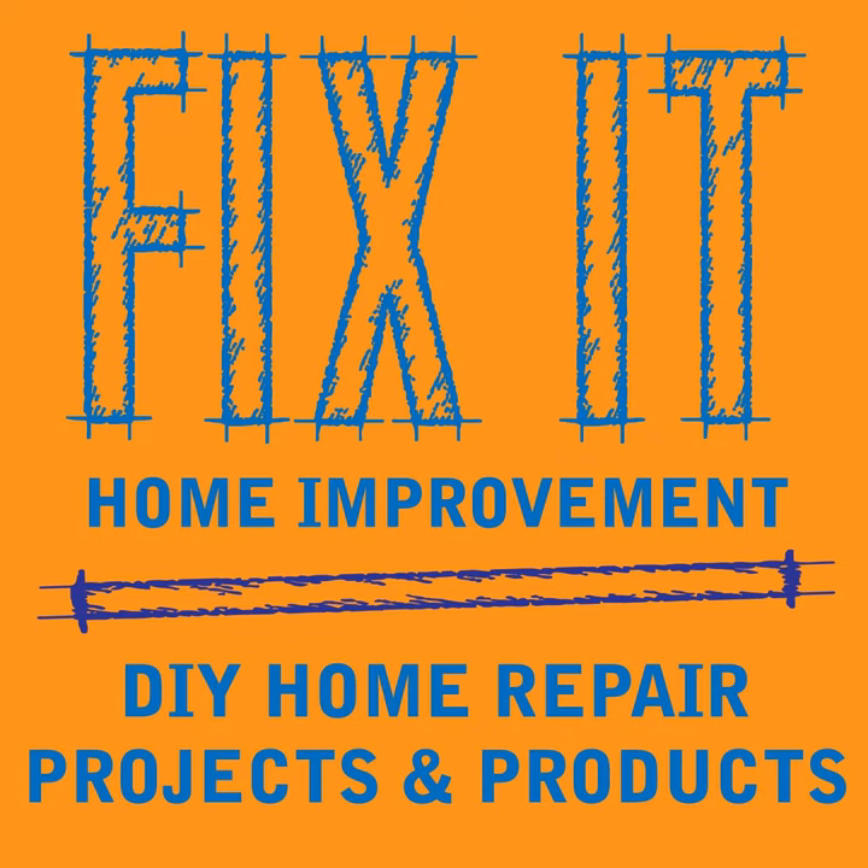I looked at the warranties from Dixie Home Carpet, Dreamweaver Carpet, Mohawk, Shaw, and Karastan Carpet, and they all recommended vacuuming at least once a week or more, and then having your carpet professionally deep cleaned with hot water extraction once every 12 to 18 months. Mohawk and Shaw require it at least every 24 months, and you need to keep your receipts in case you ever have a claim.